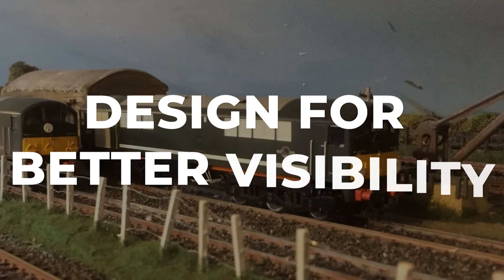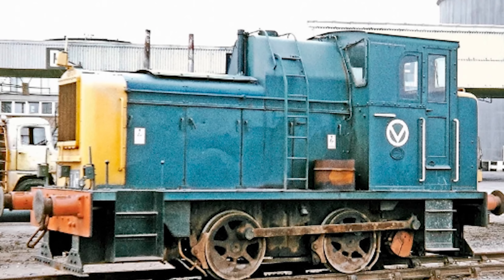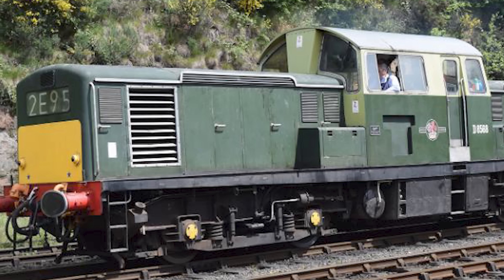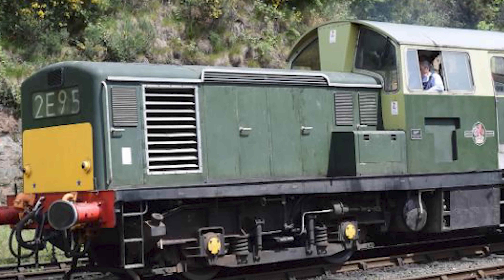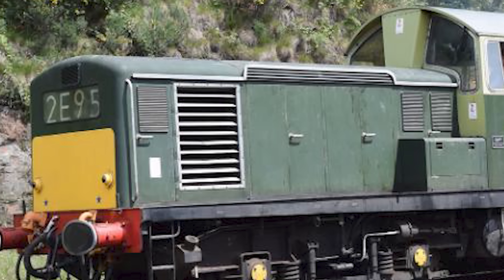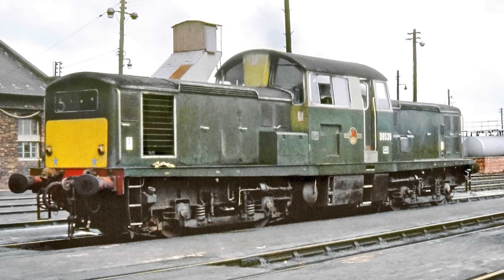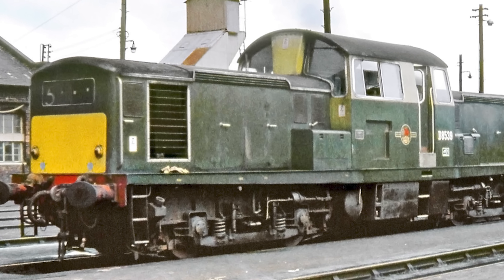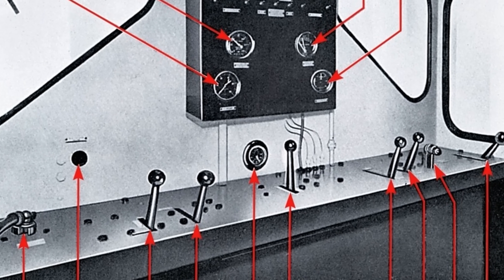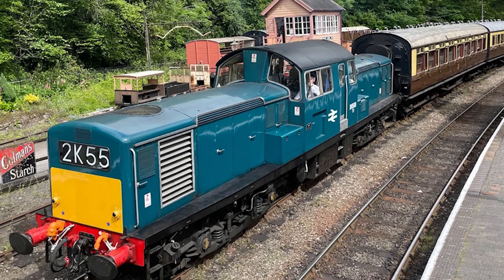The whole thing started with a visibility problem. The existing Type 1 diesels, the Class 20 locomotives built by English Electric, had their cab at one end. They worked fine going forward, but when running nose-first in the other direction, crews could barely see what was coming at them. British Rail management wanted something better. A centre cab design, with low bonnets on either side, would give the driver clear sight lines in both directions of travel.